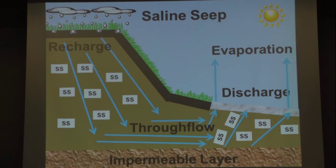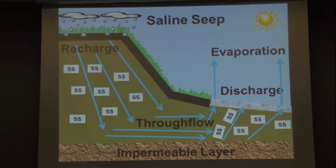This is what a saline seep looks like conceptually. We have a recharge area where water enters the soil. The soluble salts get dissolved, move down the soil, hit an impermeable layer, and start moving laterally. Due to erosional processes, finer-textured soil tends to sit at the bottom of the hill — that's where capillary rise comes into play. The salts dissolve and move, water evaporates, and salts get left behind. Over time these salts accumulate and cause these issues.